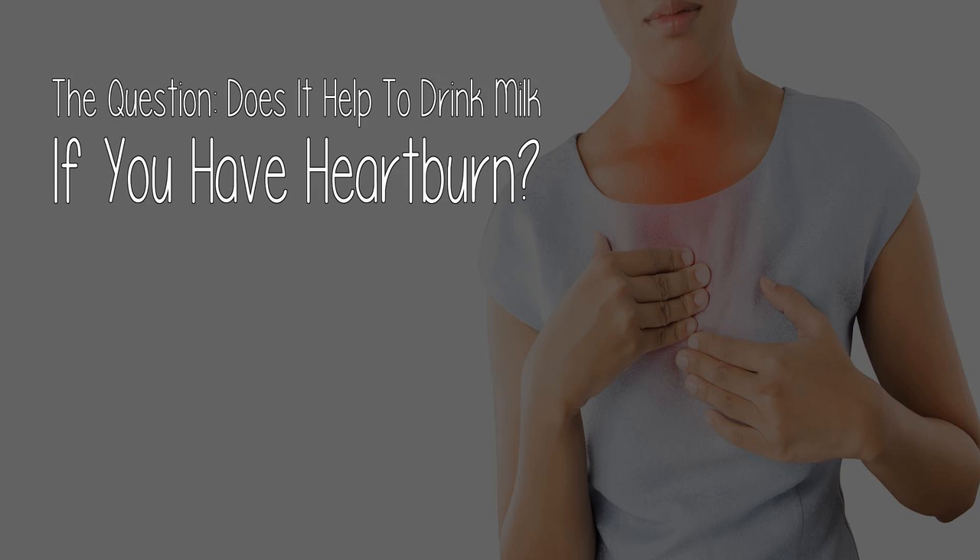For now, let's get to today's question. The question: does it help to drink milk if you have heartburn?